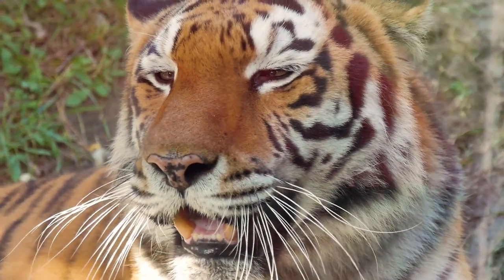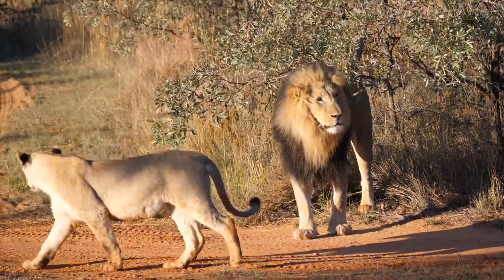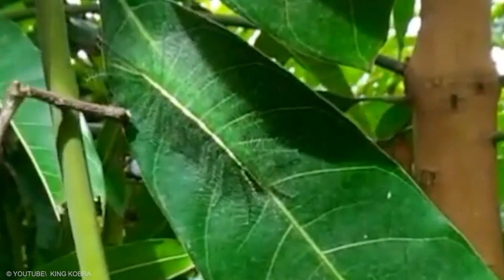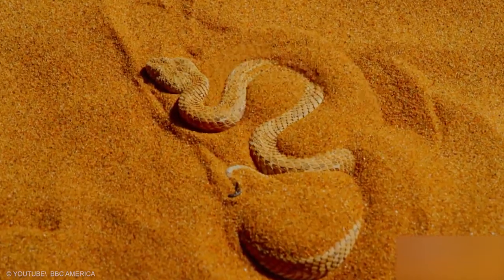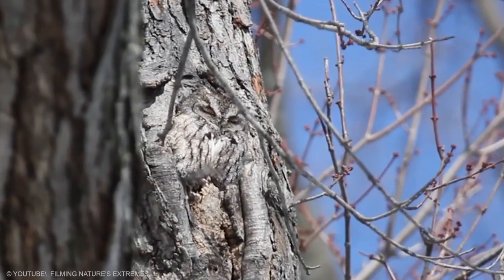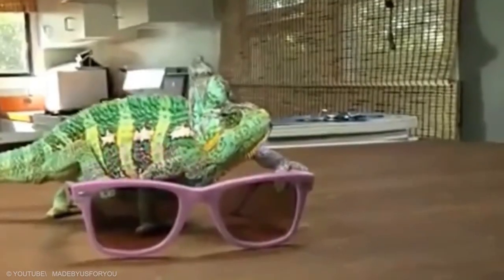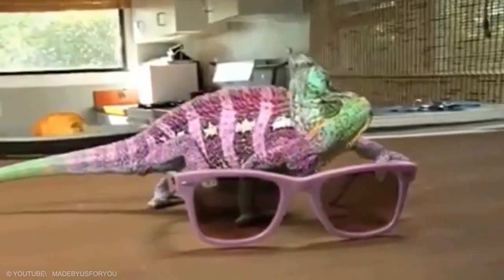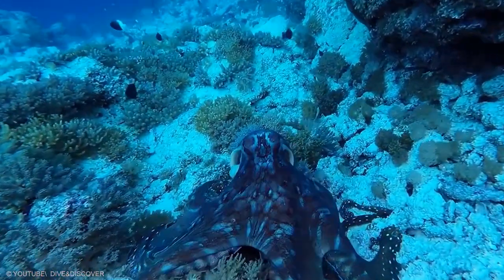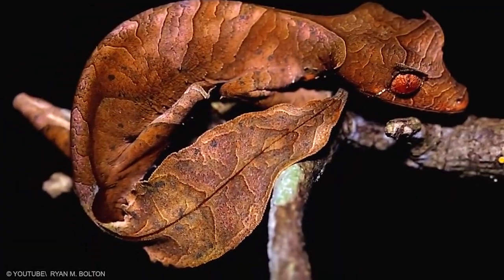While some animals are so dangerous that they don't require hiding their presence, others rely on deception and camouflage to prevent themselves from meeting a fateful end at the hands of one of their predators. Color matching is one of the most basic ways animals camouflage themselves — they're able to blend in simply by matching the color of their surroundings. See if you can spot any of these 20 incredible camouflaged animals hiding out in their natural habitats.